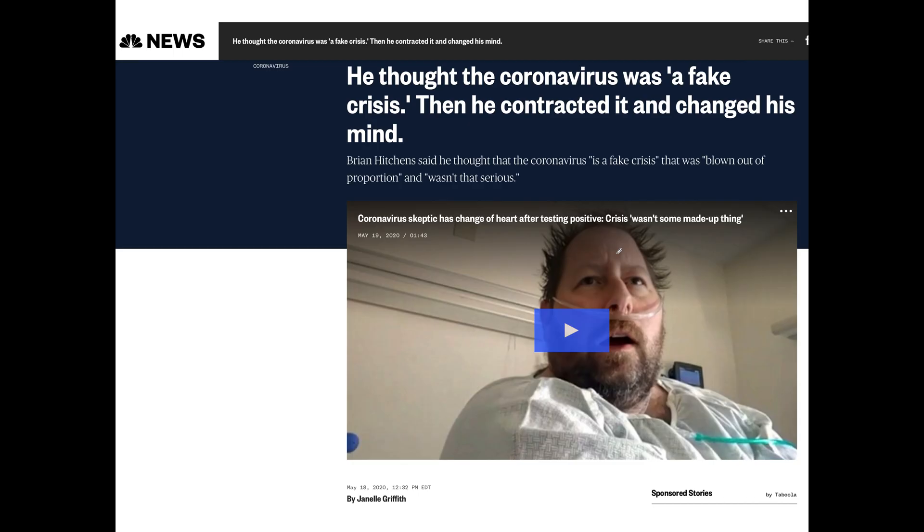This guy — an obese man who was in the news many times — thought coronavirus was a fake crisis. Now I never thought it was a fake crisis. I don't think any virus is a fake crisis. The issue is whether your body is able to handle a stressor like a virus or any other stressor.